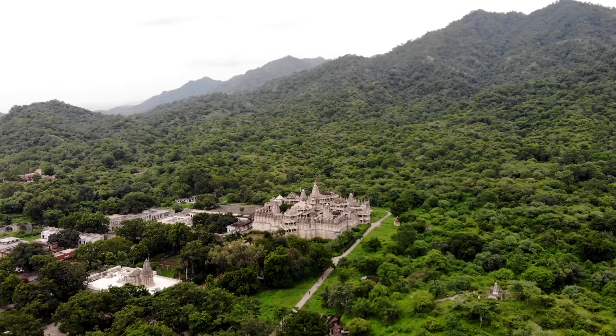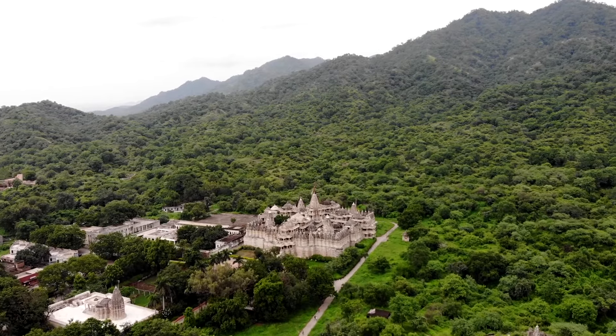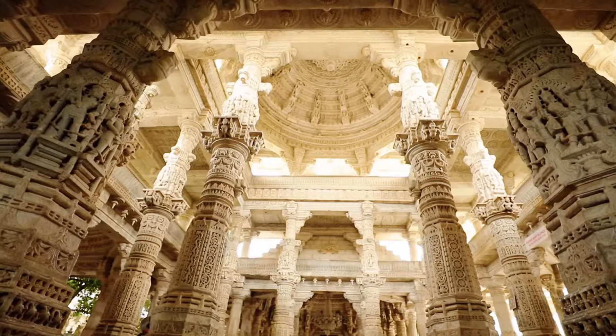Surrounded by hills and forests, the exquisite Ranakpur temple is truly a must-visit. You wouldn't have seen anything like this before.